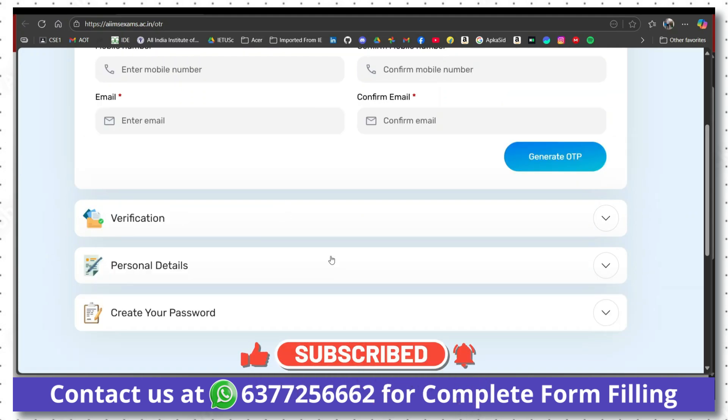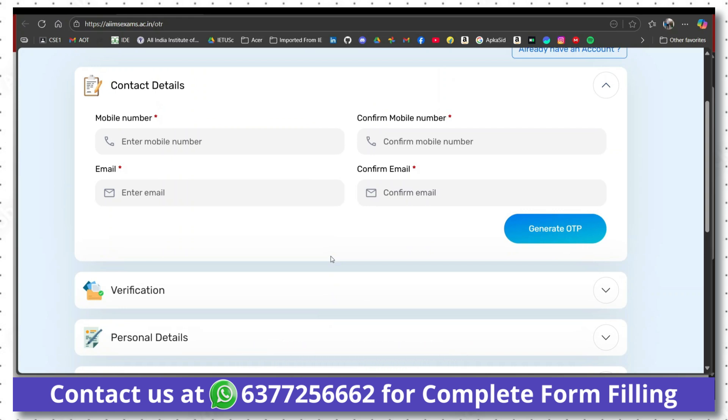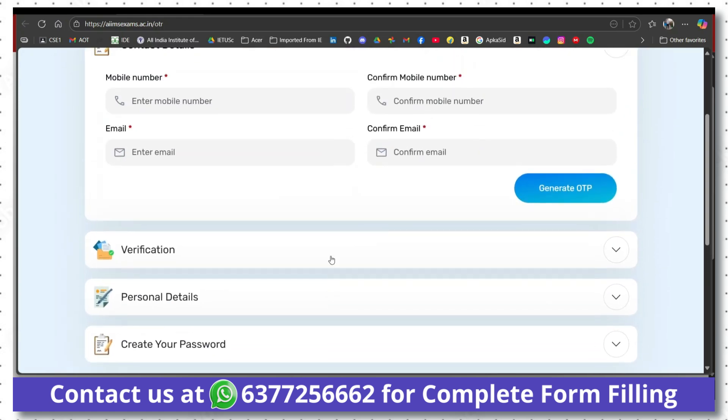Make sure you don't make any mistake in this OTR process, because after submission of the OTR form, you will not be able to edit your name, father name, mother name, date of birth, or gender.